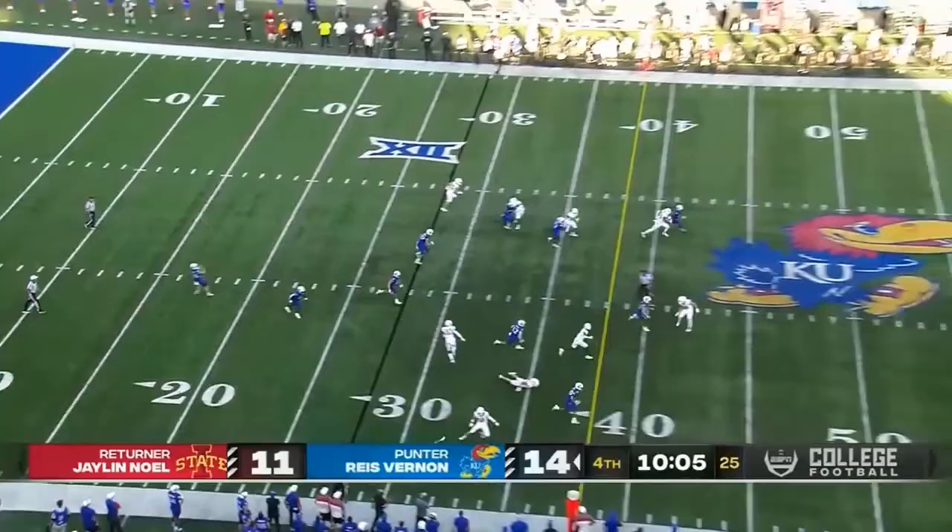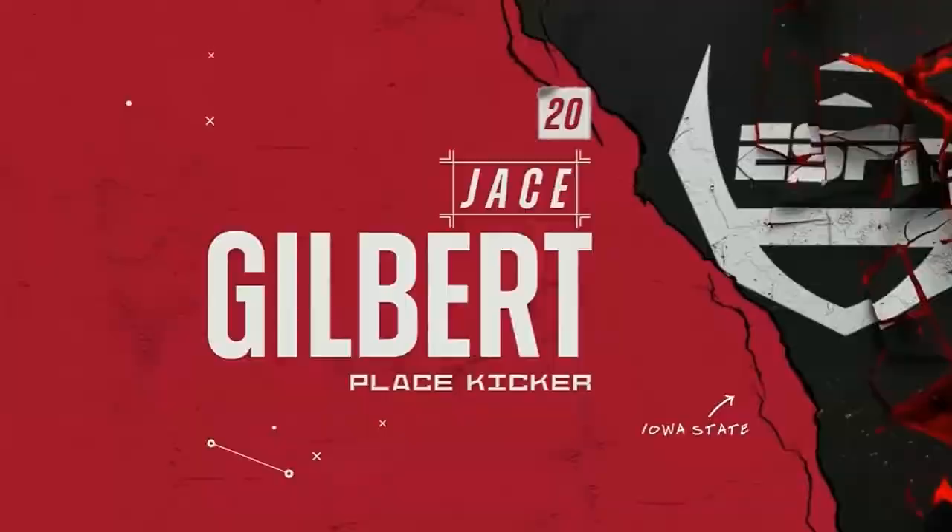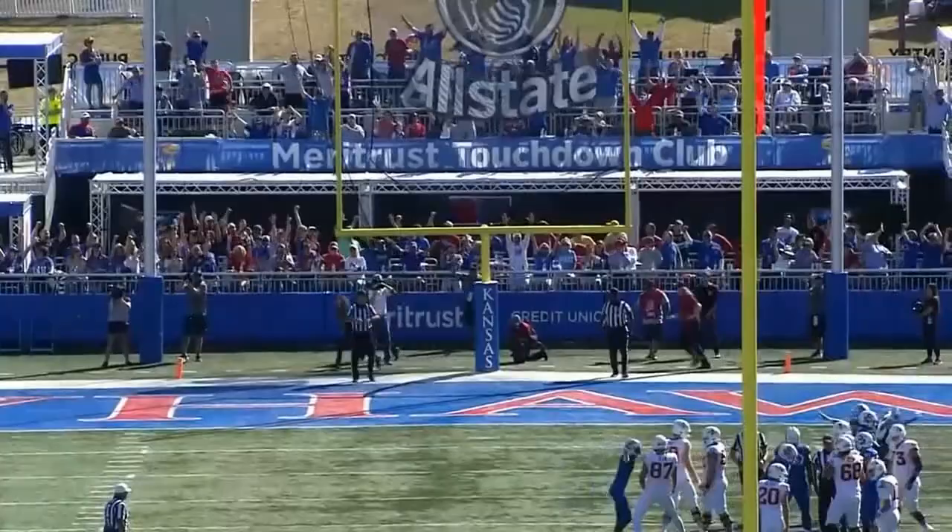Gilbert dropped it! Kansas comes up with it. Let's go back and look at Jace Gilbert — the freshman. That was in the first quarter from 38 yards out. This is not the same kick, but it looks like it. I don't know that I've ever seen a kicker hit the same upright twice.